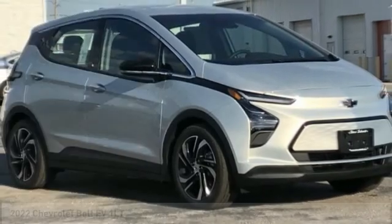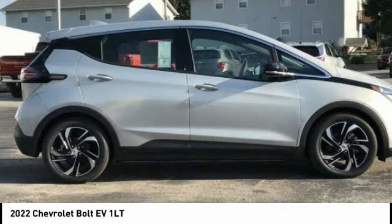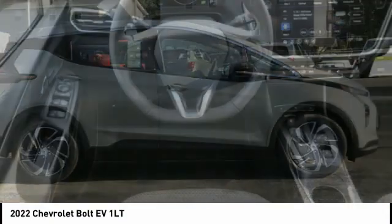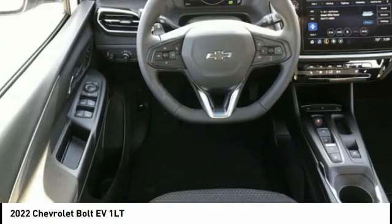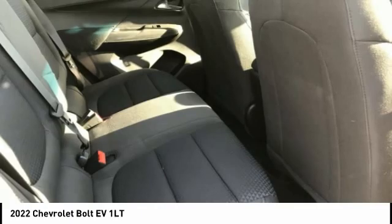To show you the 2022 Bolt EV. The Chevrolet Bolt EV has a beautifully sculpted exterior along with its impressive performance, spacious interior, and advanced technologies. It has completely reinvented what an electric car can be.